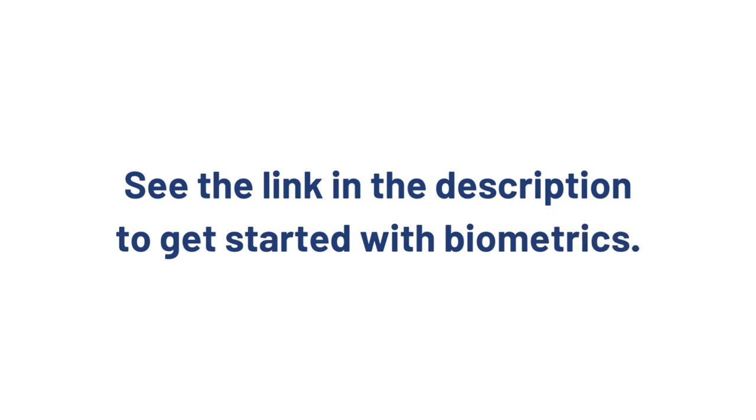Does biometrics as a service sound like it would benefit your team? Check out our BAS solution, Aware ID, and get in touch with our team using the link in the description below to learn more and get started with biometrics.